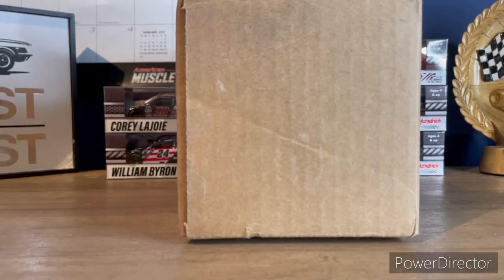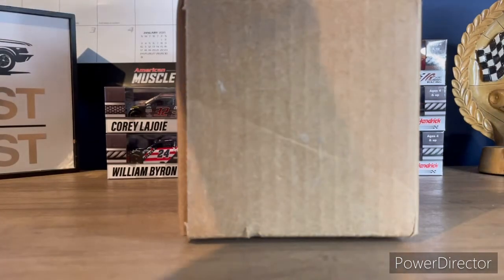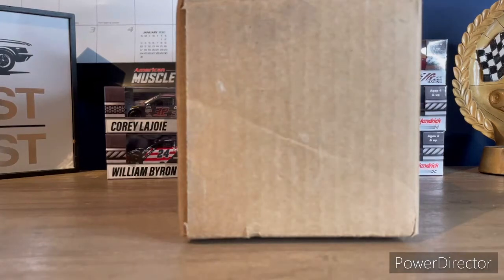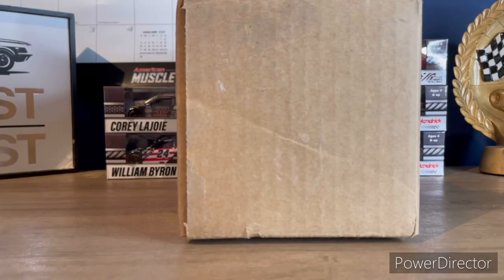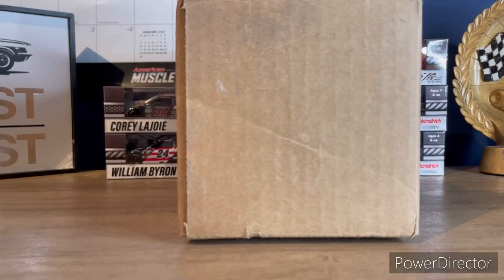We'll be reviewing all of them in a separate video. Welcome back to my channel, guys. Today I'm going to be showing you all the diecasts I got in this diecast haul — only three of them. Before we get to the video, I'll be putting the links to K-State Diecasts in the description below, so go buy cars from them.